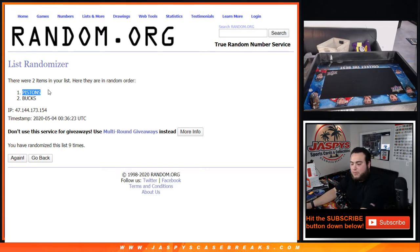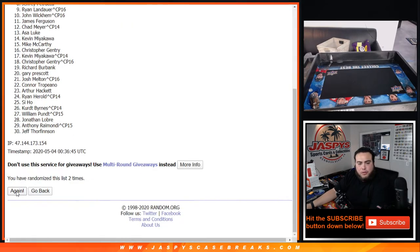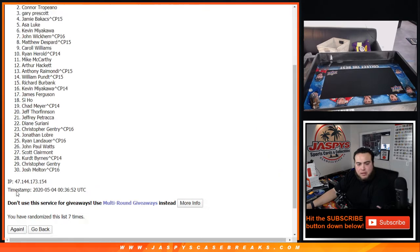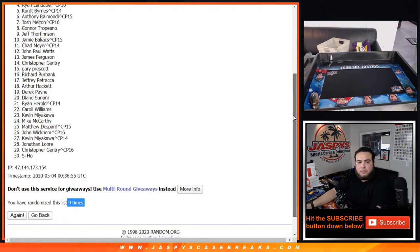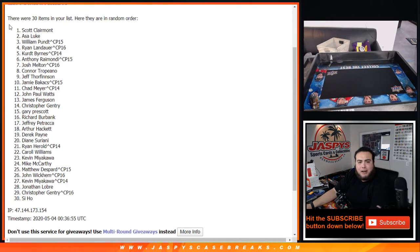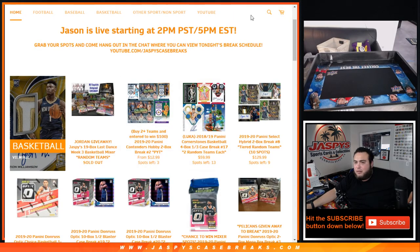Alright, let's go nine times now for the Jordan auto. Good luck. One, two, three, four, five, six, seven, eight, and nine. Nine times. Scott Claremont — there you go. The Dallas Mavericks. Congratulations, you just won the Michael Jordan Shadowbox autographed from Exquisite, 11-12. Appreciate you guys — this was the Last Dance week 3 mixer on jaspyscasebreaks.com. Thank you.